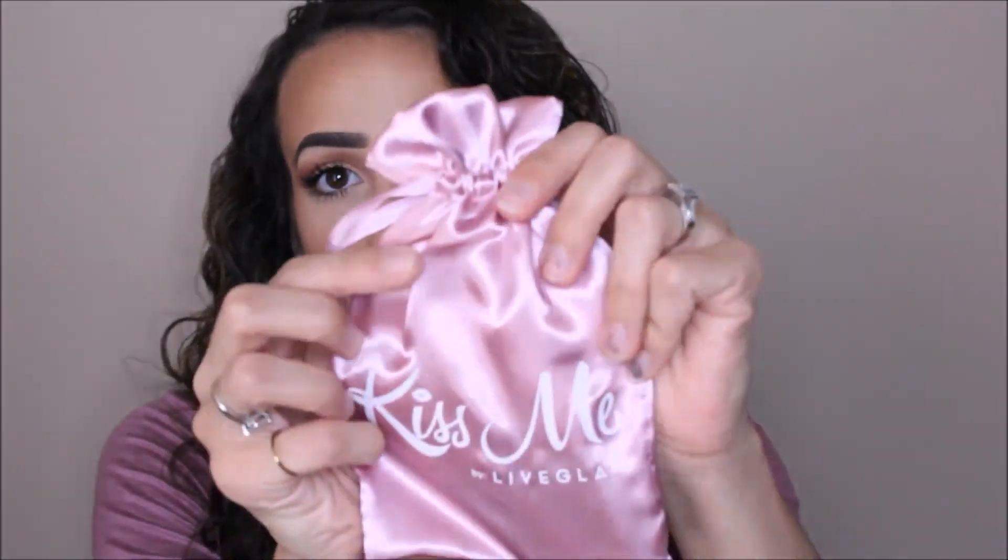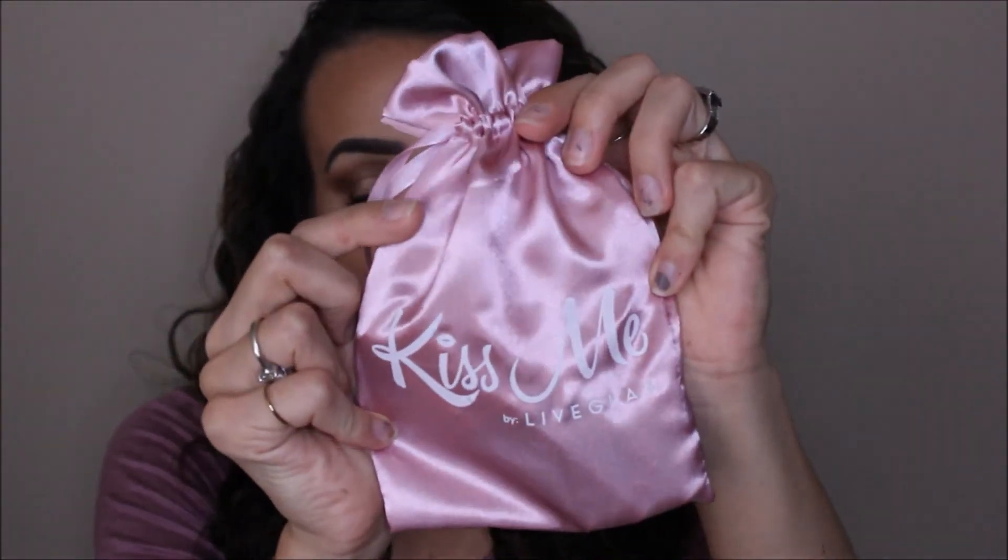Let's get into this — we're gonna save the best for last because I'm super excited for BoxyCharm this month. I have heard a lot of great things about it. So let me just spill everything on my desk. First thing, we're gonna go with Kiss Me from Live Glam. They actually changed their bags — they have Kiss Me written on their bags now, which is really awesome. I love that new feature. They're still satin bags and this month is of course trick-or-treat.